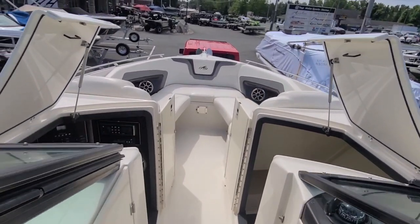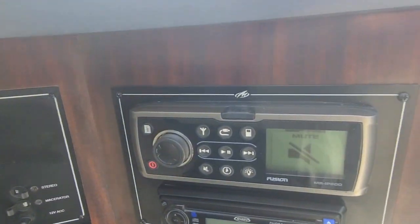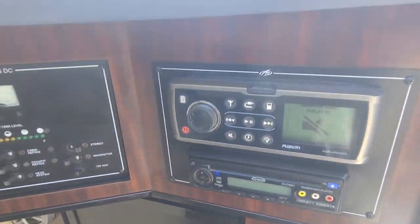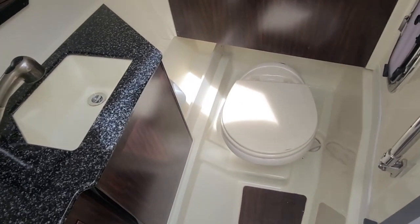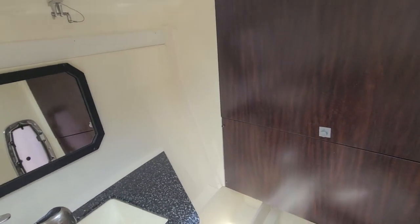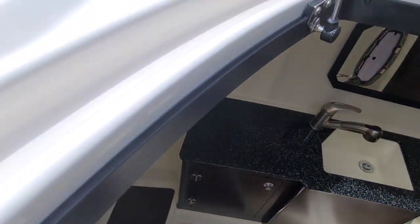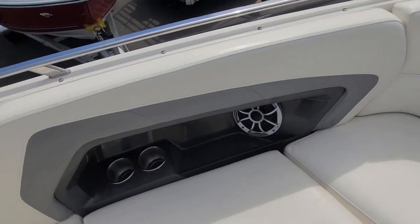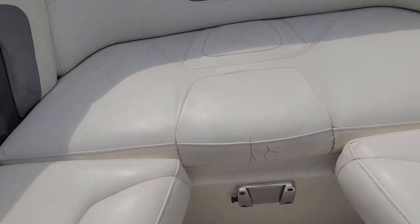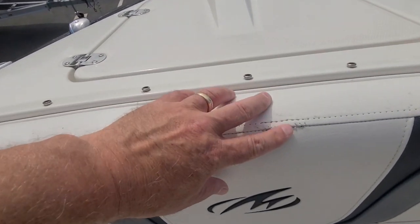Moving forward, on your port side you have your sleeping quarters. There's a table, a TV, and a stereo and DVD player on the starboard side. You have your head, a bar area, lounge seating, and stainless steel cup holders. There is some cracking in the seating, and this area needs to be stitched.